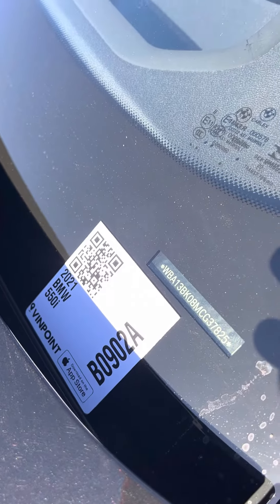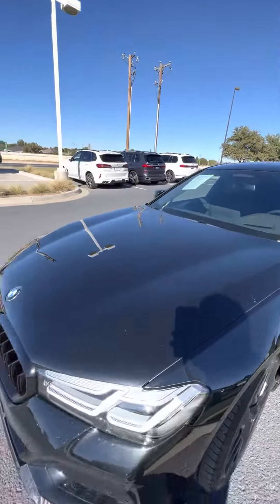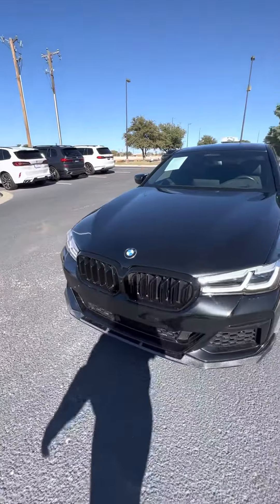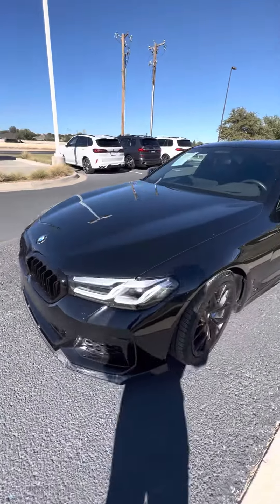Hey Adam, it's Alintrad from Sula BMW. I just want to let you in on this 550i that we got here. It's really nice — I like it.